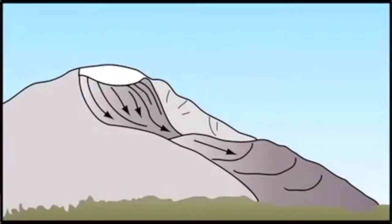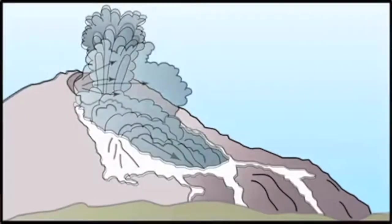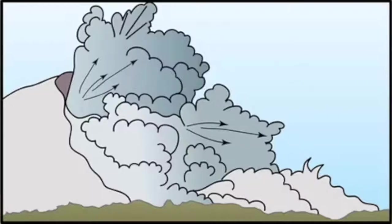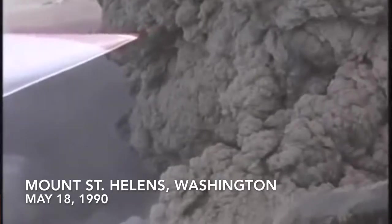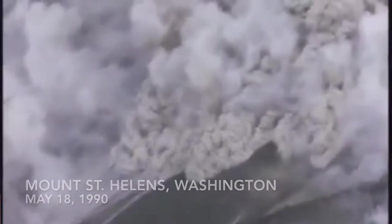More difficult to avoid would be a pyroclastic flow — a really big, fast, hot flow of volcanic material that happens much more explosively and suddenly. Those are pretty dangerous for people, and if you were in the path of where a pyroclastic flow is going, you wouldn't have much chance of escaping.